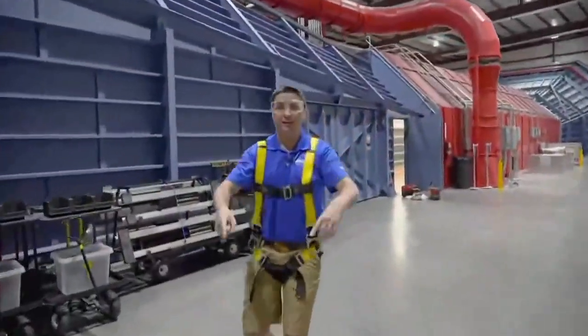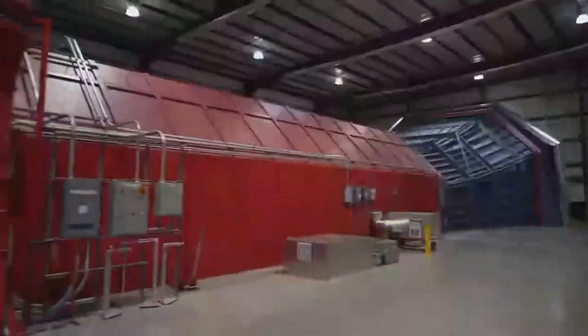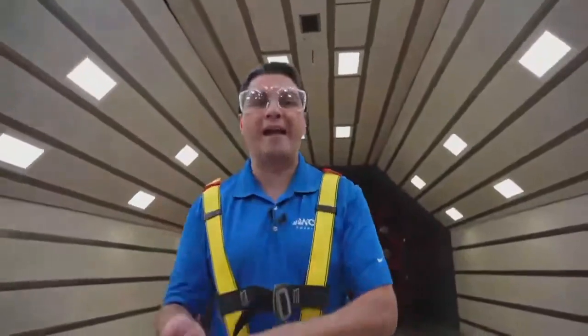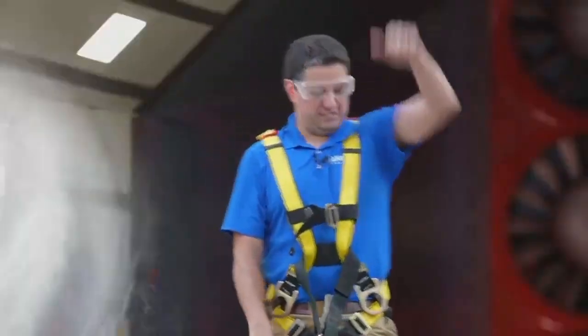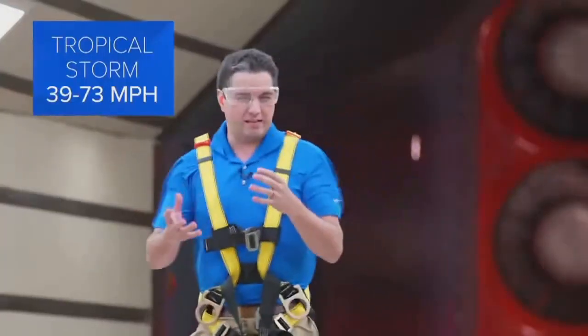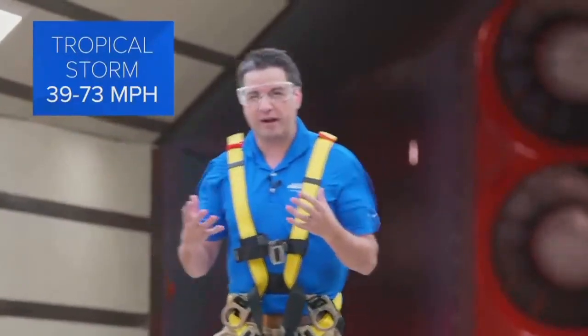This is the Aerodyne wind tunnel — 250 feet long, 2,500 horsepower. The main thing about this simulator: you don't have the rain, you don't have the debris — this is just showing the pure power of the wind. This would be tropical storm strength. You can walk. Picture this as a strong thunderstorm pushing through the area.